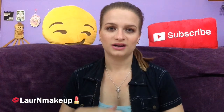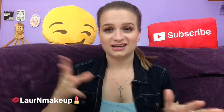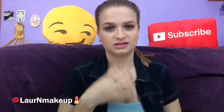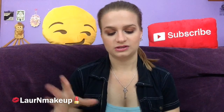Hey guys! So today I wanted to talk to you about acne prone skin care. Now this isn't like a skin care routine video — I was going to do an updated skin care routine video separate from this, but I specifically wanted to talk to you guys about how to care for acne prone skin.